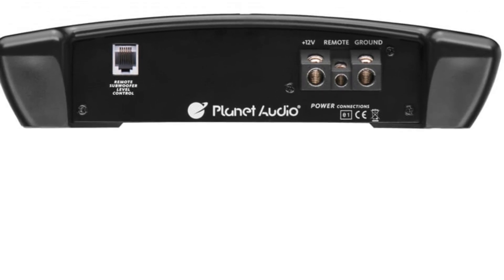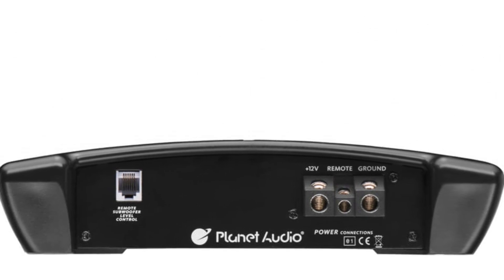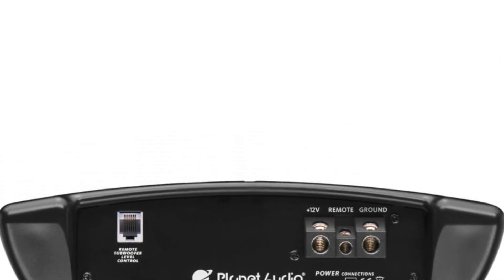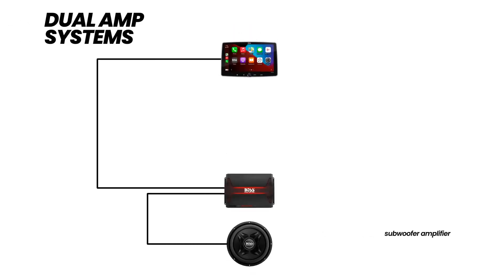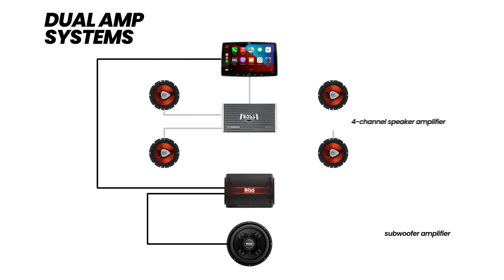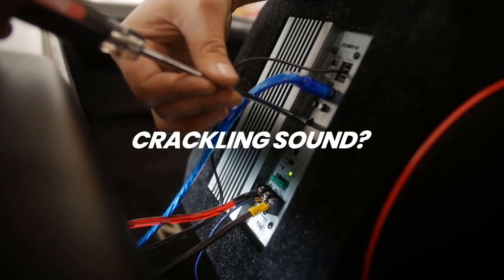The low-level inputs allow for easy integration with various audio sources, providing flexibility in connectivity. For audiophiles who crave customization, the TR5000.1D offers a variable low-pass crossover, bass boost, subsonic filter, and switchable phase control to fine-tune the sound. Additionally, the amplifier comes with a remote subwoofer control, providing convenient access to adjust settings on the fly.